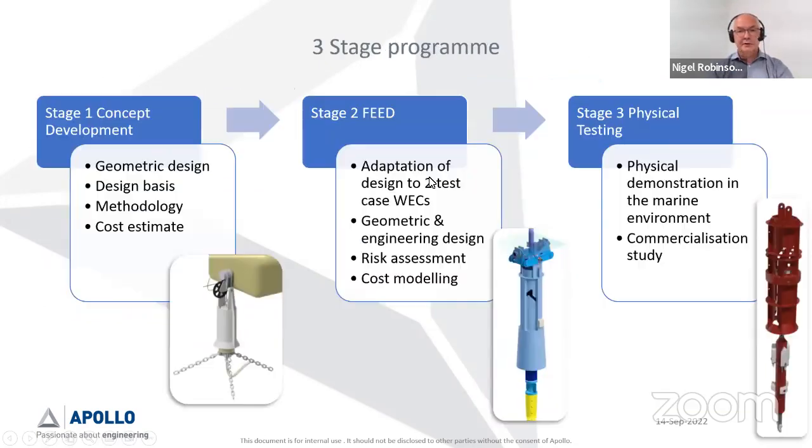There was a three-stage program, each stage being a competition. Seven parties got onto stage one, four onto stage two, and three have gone forward to stage three — each stage getting deeper into the design. Stage one was primarily geometric design, working out the design basis, methodology, and some high-level costs. From that original sketch, we end up with the kind of diagram you can see here, and you can actually see how the design has evolved through the different stages just from these pictures.